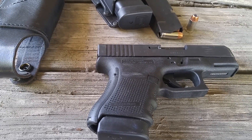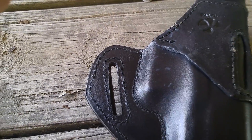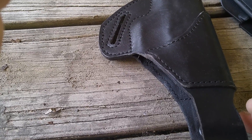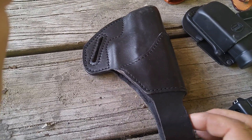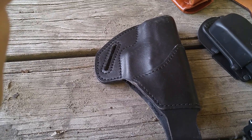It carries easily in a variety of configurations. Starting with this one — the Talon holster. They're located in Tallahassee, a great bunch of guys. They make their own leather products, made in the USA. They've got a fine range up there. If you get up there, give them a try.